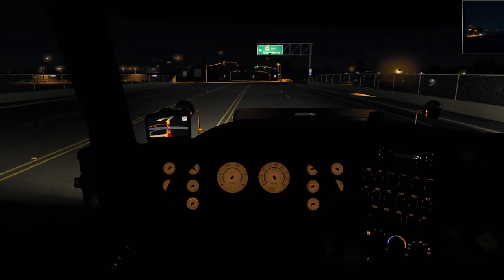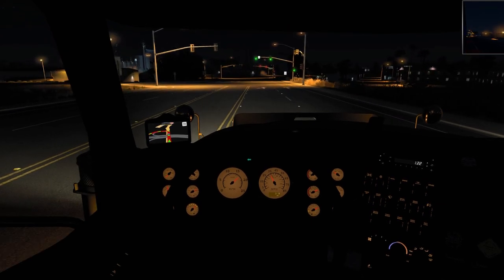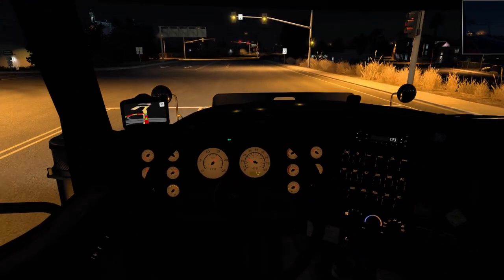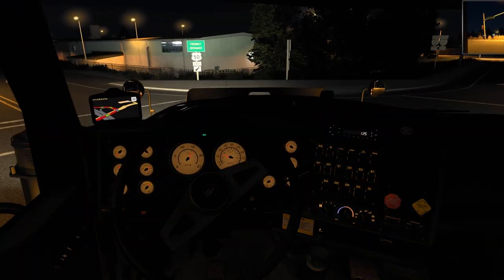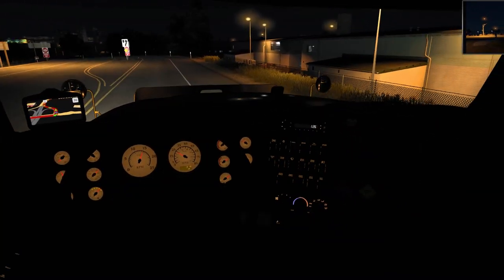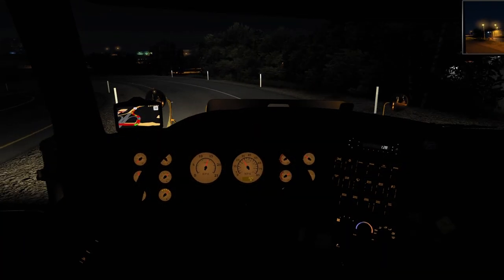We're in American Truck Simulator doing a regular run of the day, using the International 9900i. We're heading out from Sonoma, California, and we've got some raw meat as cargo.